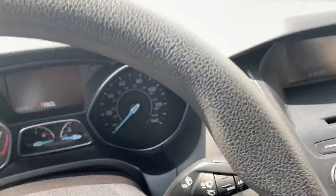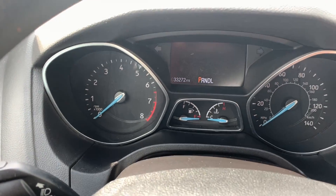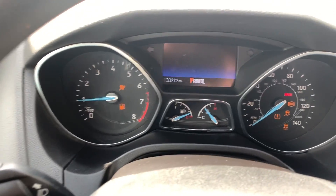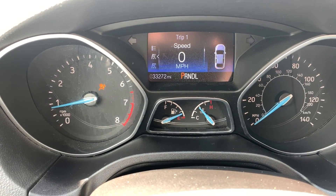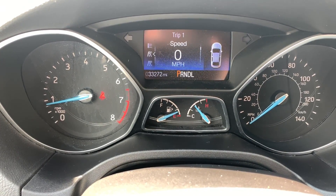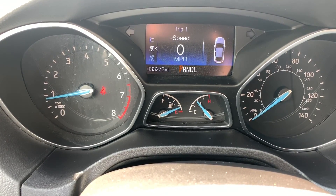Let me show you guys inside. First of all, it does have Bluetooth right here on the steering wheel. I'm going to start the car — you'll notice all the warning lights turn on and turn off. 33,272 miles. I'm not buckled in, so that's why the seatbelt light is lit.